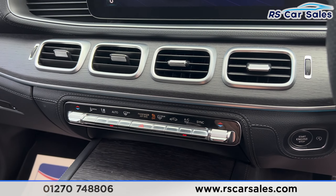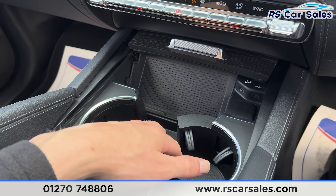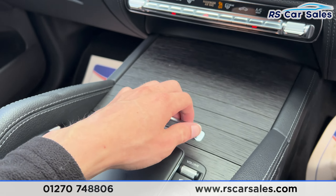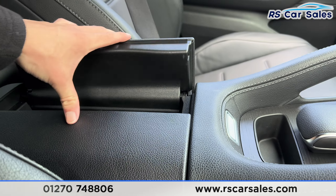Further down we have the dual zone climate control and air conditioning. We also have some storage space inside here. We have the wireless phone charging, cup holders and two Type-C USB ports which can be closed off. Again we have the touchpad with all the shortcuts for the infotainment screen, and a nice little lever armrest which can be opened up for more storage.